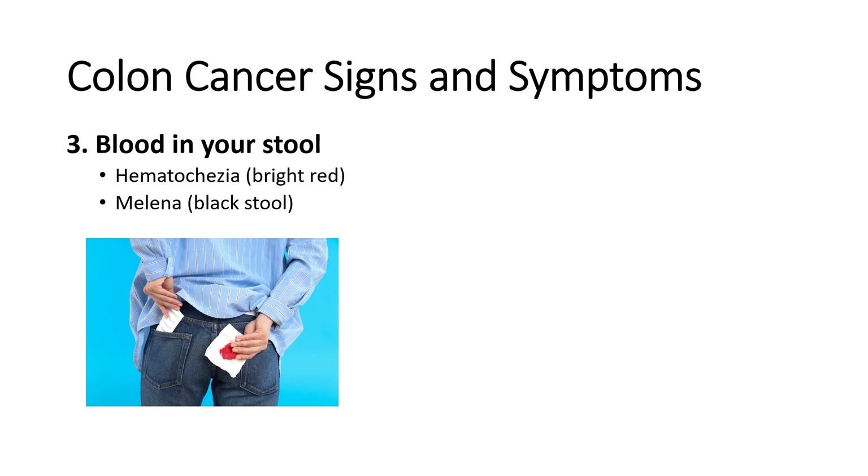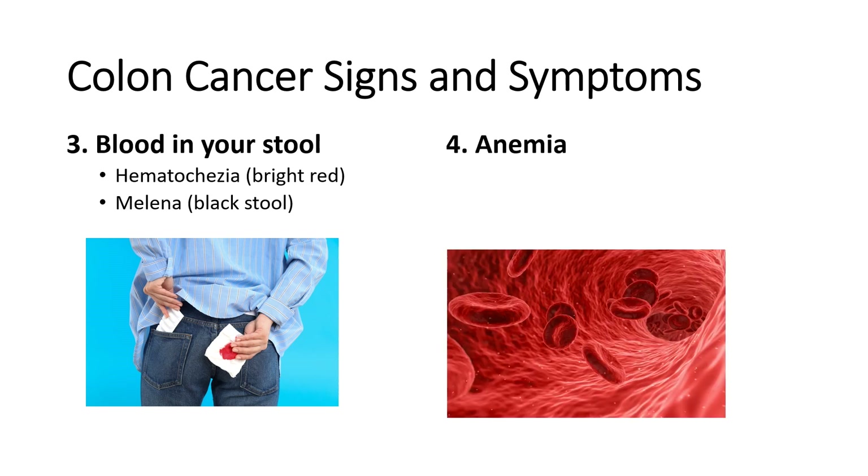Number four is anemia, which is a common complication of blood loss. It is a condition characterized by a lack of healthy red blood cells or hemoglobin. Blood losses from gastrointestinal bleeding may remain undetected, leading to iron deficiency anemia.